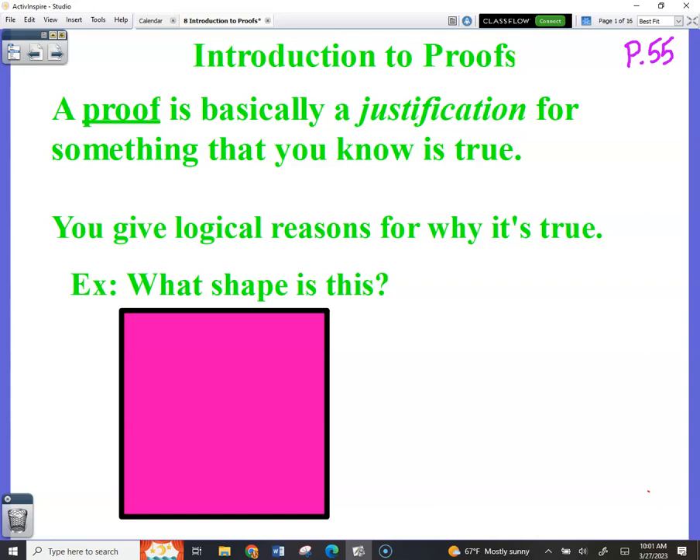We've already covered triangle congruence. How many shortcuts are there? There are five: SSS, SAS, ASA, AAS, and then HL.